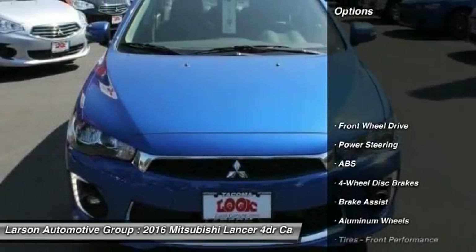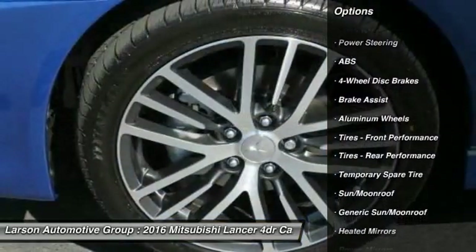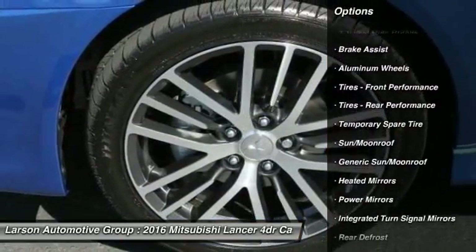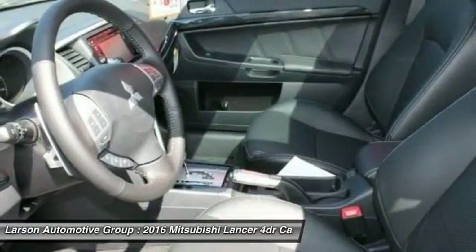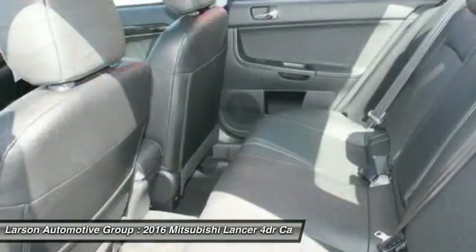Here are some of this vehicle's great options: stability control, steering wheel audio controls, keyless entry, traction control, anti-lock braking system, backup camera, leather-wrapped steering wheel, moonroof, Bluetooth, driver airbag.